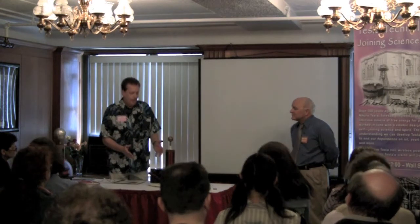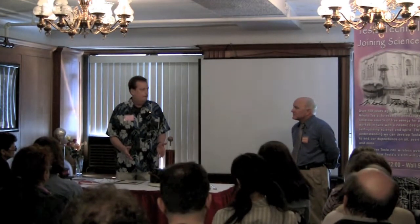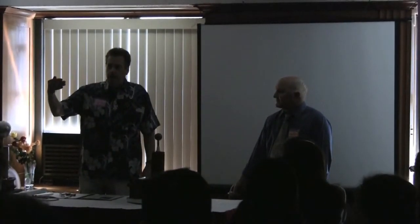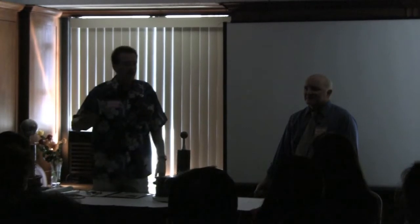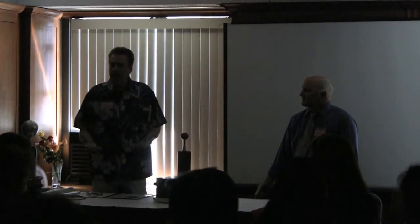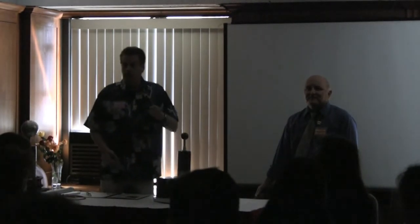We're going to demonstrate — Kevin and I are going to demonstrate a little bit. This is just a simple little demonstration. This is what Tesla was able to do in his Manhattan laboratory. He was able to light up lights without any wires. People and visitors would go in there and they would be dumbfounded and amazed. He had all these high-frequency generators lighting everything without wires, and he said the world could have this.